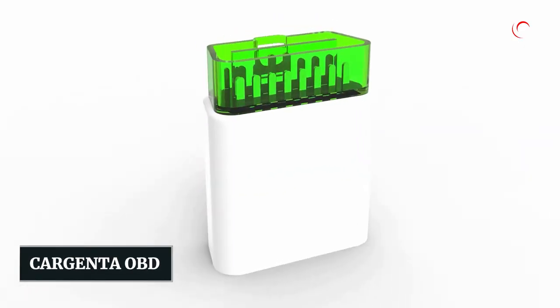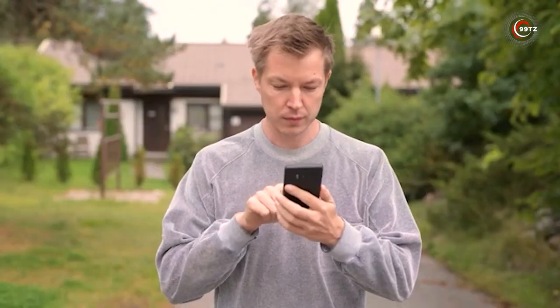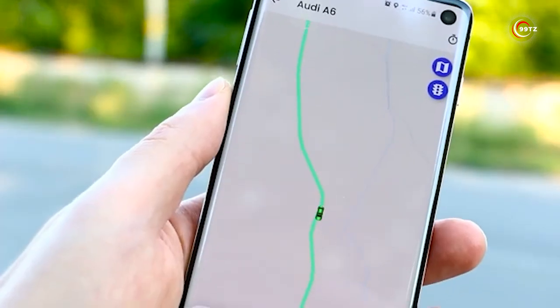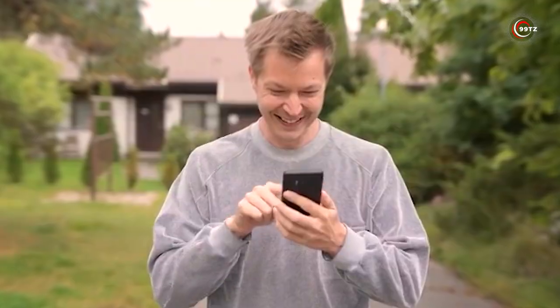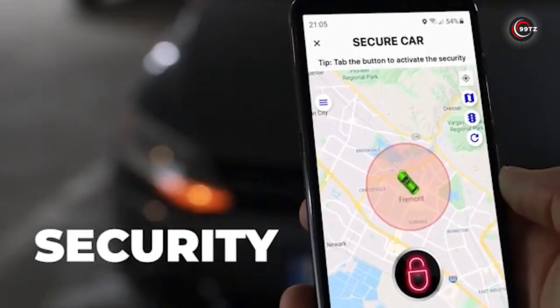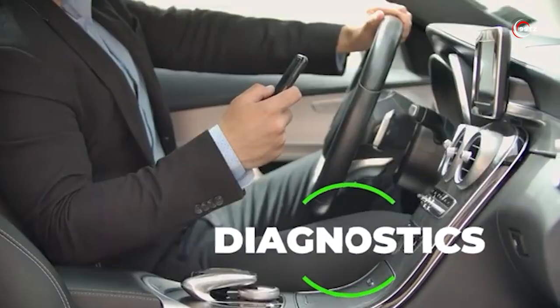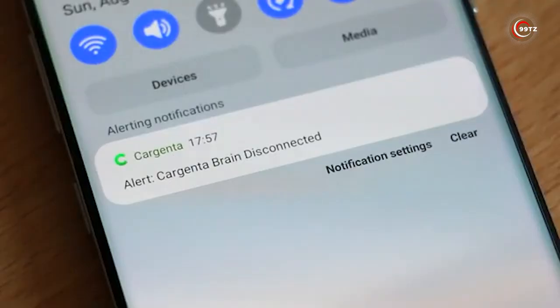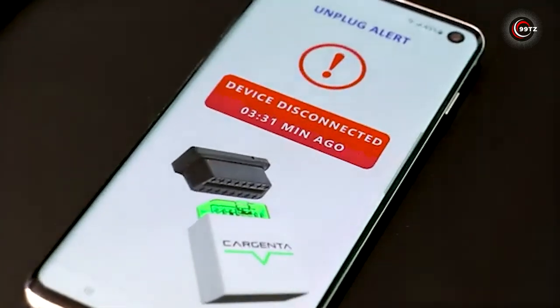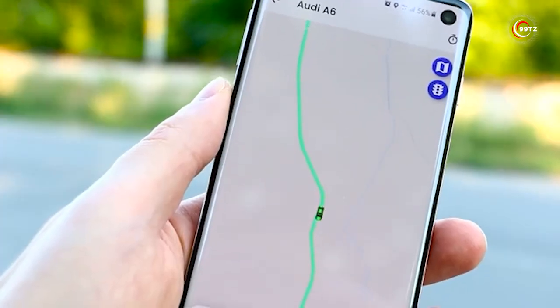Number 6: CarGenta OBD. Are you tired of not knowing what's going on with your car's health or location? Look no further than the CarGenta OBD. This innovative device connects your car to your phone, allowing you to monitor everything from its location to its health status in real time. And with the added feature of receiving notifications if someone tries to move your car, you can have peace of mind knowing it's always safe.